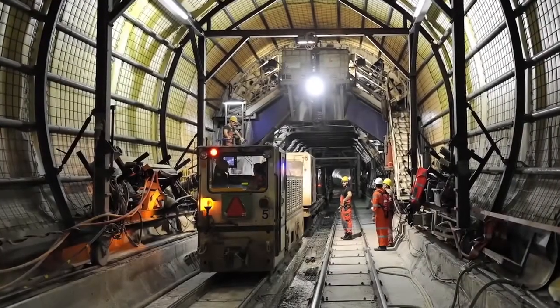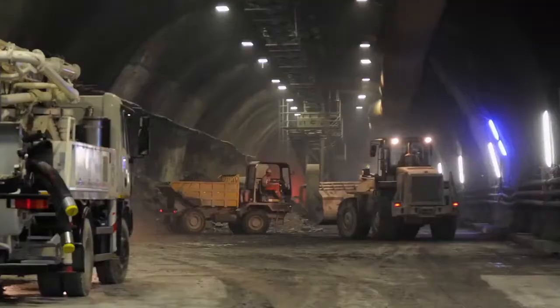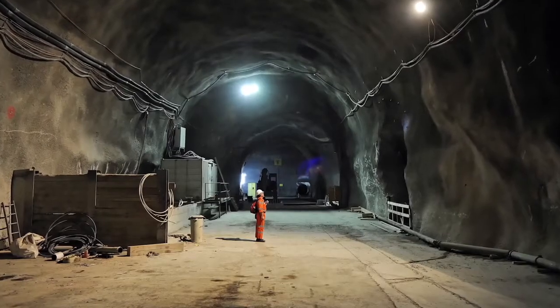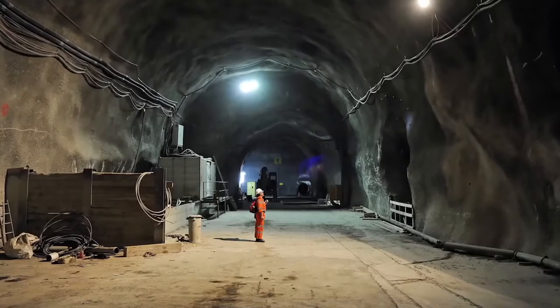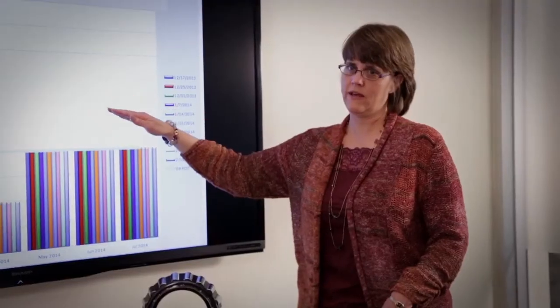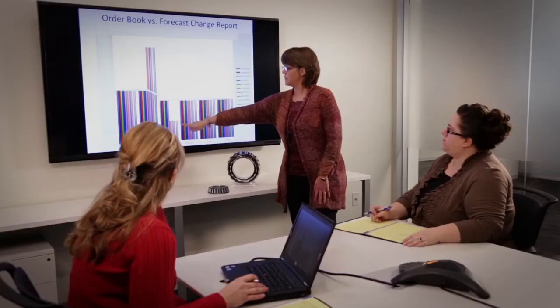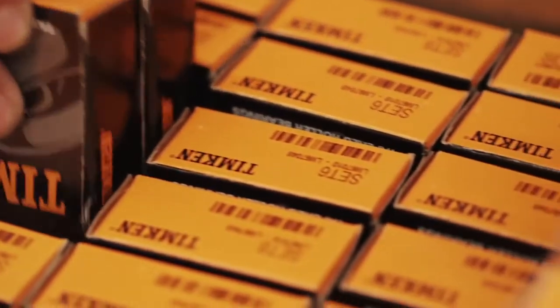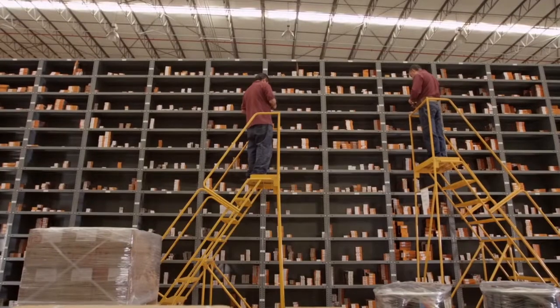When a project like this is going to be running for many years, 24 hours a day, with bearings being critical to its success, very tight communication lines must be set up. This is where Timken was able to have a very personal relationship between our customer service team and the customer. We were able to see fluctuations in demand, and we always had the right amount of product in inventory to keep that machine running.